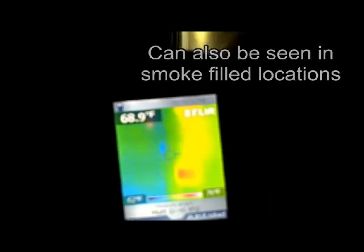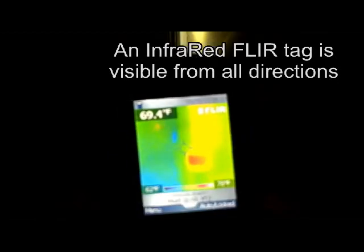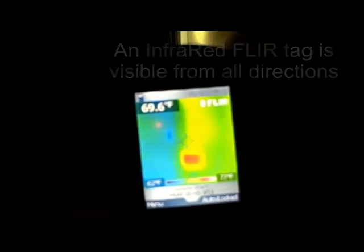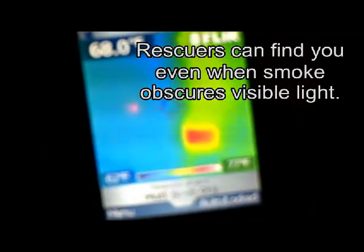If smoke obscures the light, each Safety Station also comes with a FLIR tag, an infrared tag located on the front of the Safety Station. This tag allows rescue personnel with infrared cameras to quickly locate the occupant's door frame.